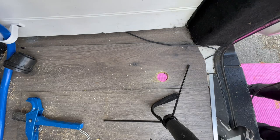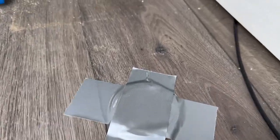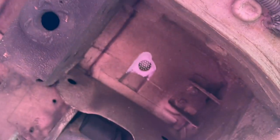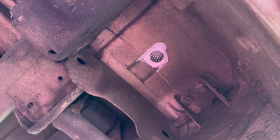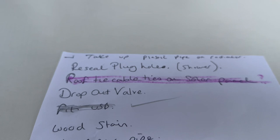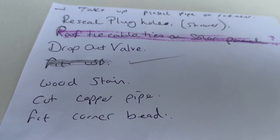One hole and a pink rug — cut and stuck. I'll show you the underside as well. You can see a little bit of white paint — that's just to cover the hole and stop the rust. Dropout valve done. Next: cut the copper pipe or do some wood staining. Let's do the wood staining.